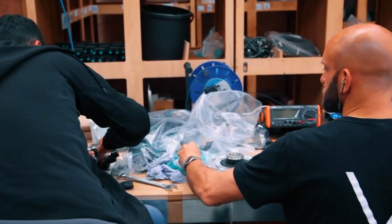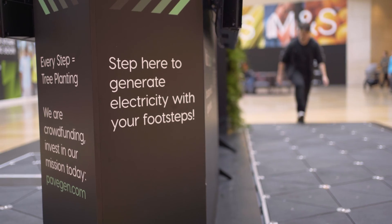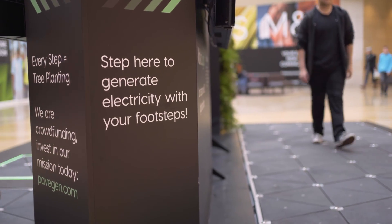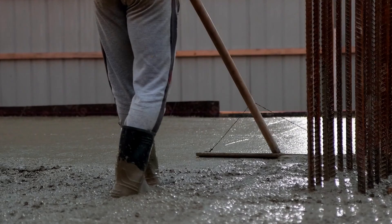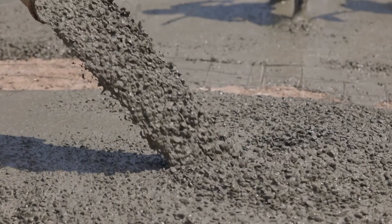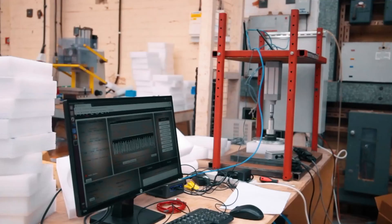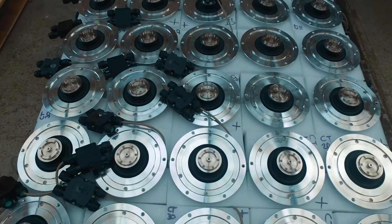One audience question: it takes energy to construct a PaveGen tile — how much use is needed to create a net positive? It's all about the embodied carbon of the product. A square meter of PaveGen is already about 20% less embodied carbon than a square meter of concrete. Our next model aims to reach only 20% of concrete's embodied carbon. In terms of lifetime energy production versus energy used, our target is a sub-two-year carbon payback on the product.